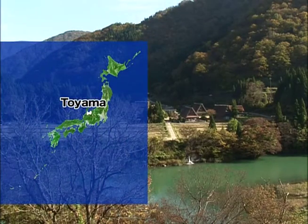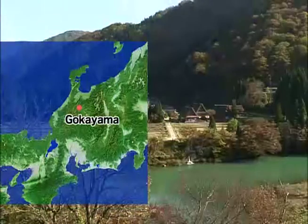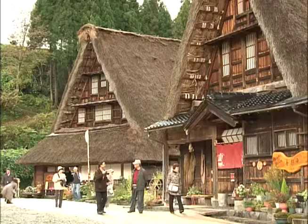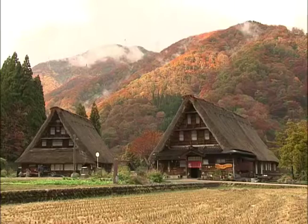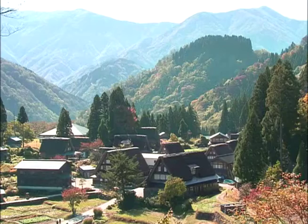Deep in the mountains of Toyama Prefecture lies the village of Gokayama, a popular spot for tourists who come to admire its many beautiful old thatched houses. This style of building is called Gashōzukuri, named for the steeply slanting roofs that resemble two hands joined in prayer.